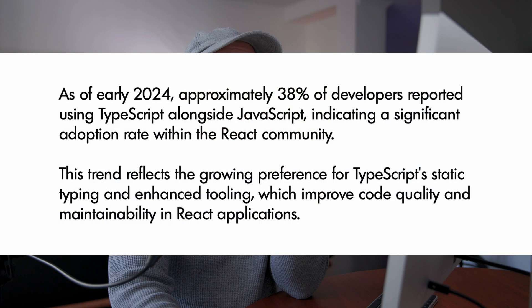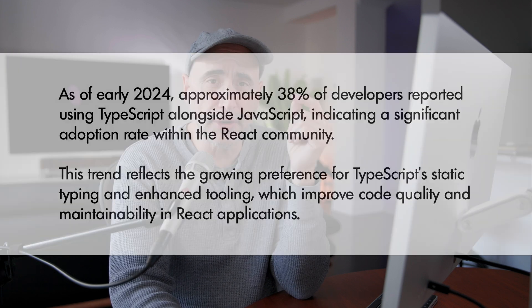This trend reflects the growing preference for TypeScript's static typing and enhanced tooling, which improved code quality and maintainability in React applications. So in this video, I want to go over a couple of the reasons why people are going into TypeScript. Let's jump into it.